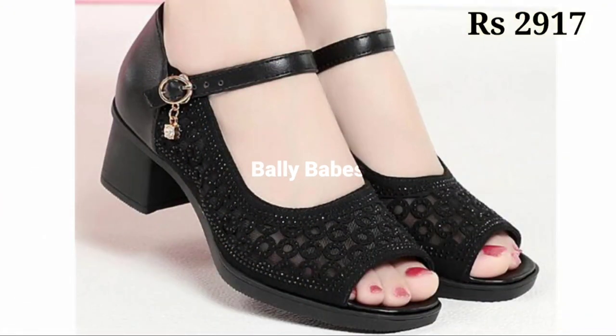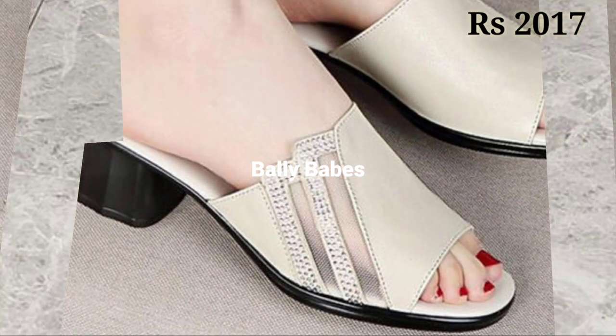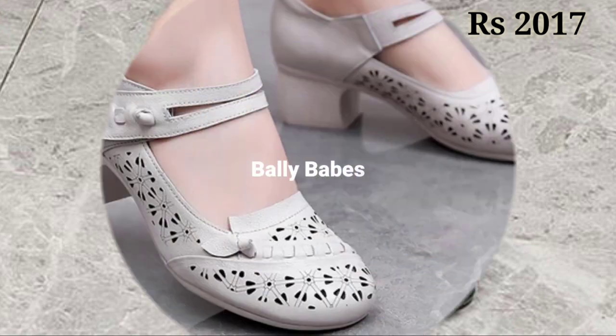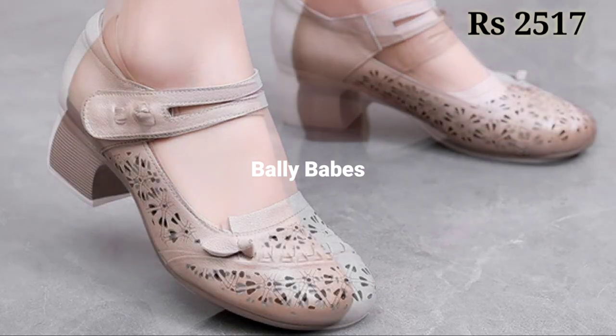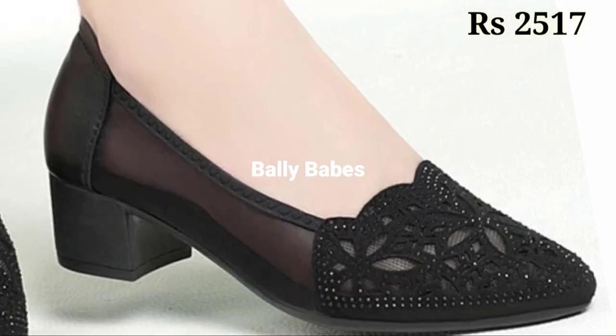When you click on the link, you will be redirected to the website from where you can easily place an order for these footwear from any country at any time. The cash on delivery option will also be available, which is a very good option for you.